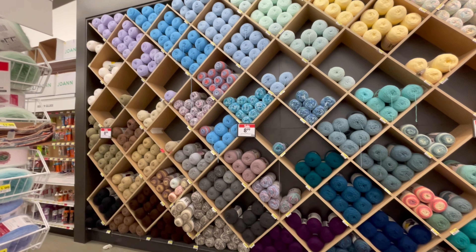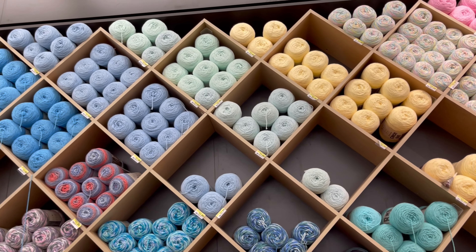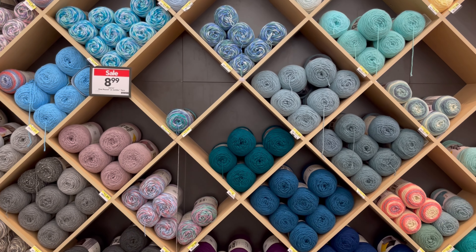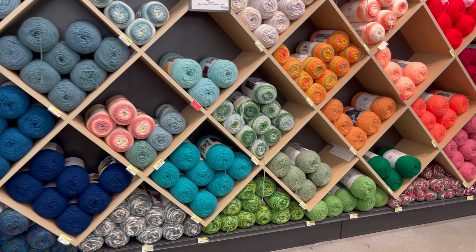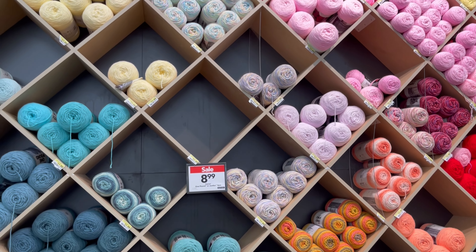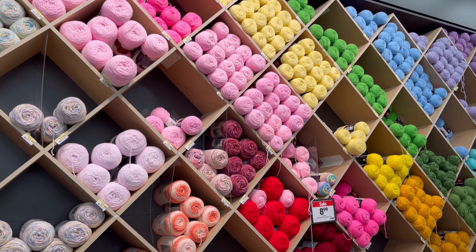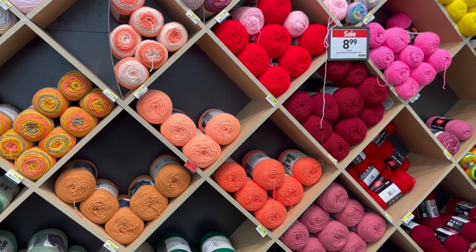So this yarn, the pound, the big yarn pound, it was for $8.99. That one, I got for $4.99 in different colors. Like I said, I just got the colors that I needed. Look at this wall — I love this wall. Because it's so big. Look at those beautiful colors. It's just amazing.